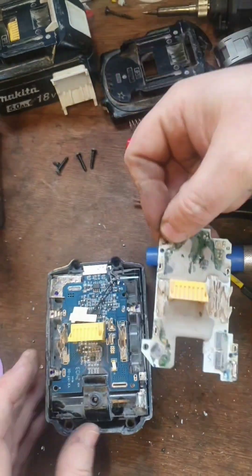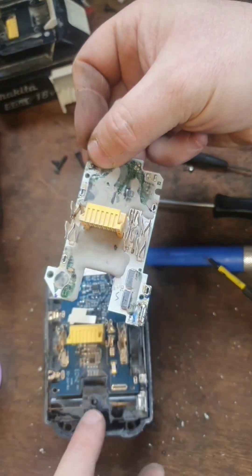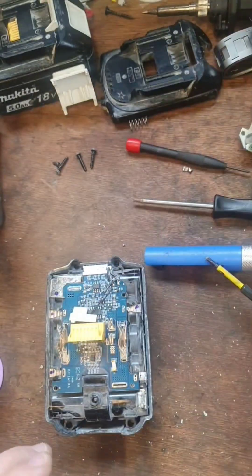If you see, the connections are different. You see this connection was done at the side, and this is coming out here, so I'm going to have to make a little bit of a connector for it.